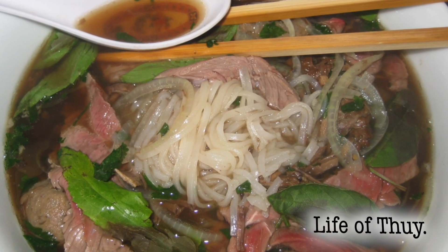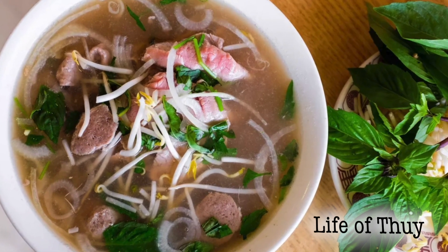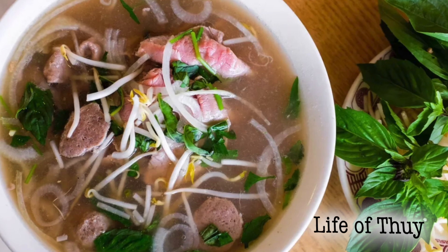It is a beef broth. It's got noodles, a bunch of different toppings and fresh herbs. Oh my goodness. If you've ever tried pho, you know what I'm talking about — just smelling that broth right away. Oh my gosh, there's so much depth to it. It's so delicious.